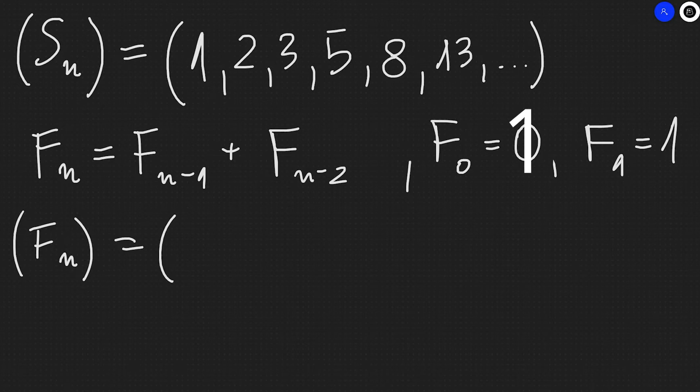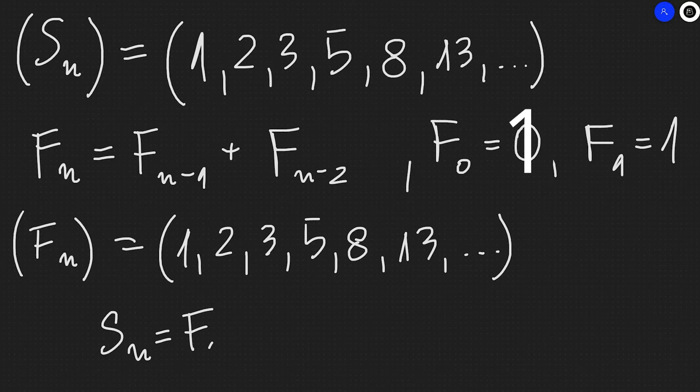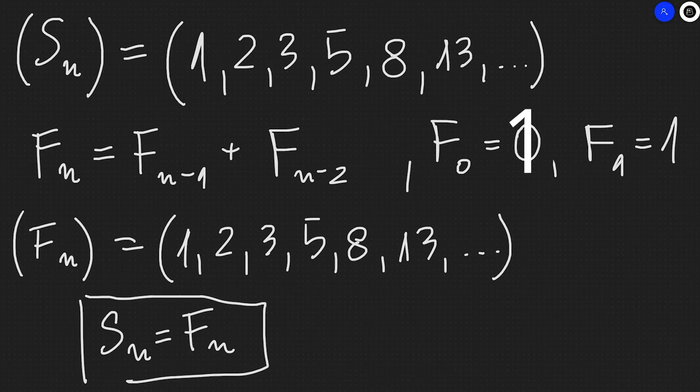So we can guess that Sn equals Fn for all natural numbers N. That is our guess. But our guess is not enough — we'll need to prove it mathematically.